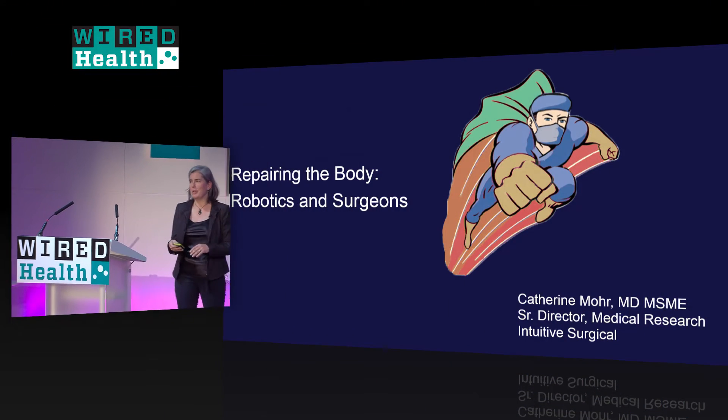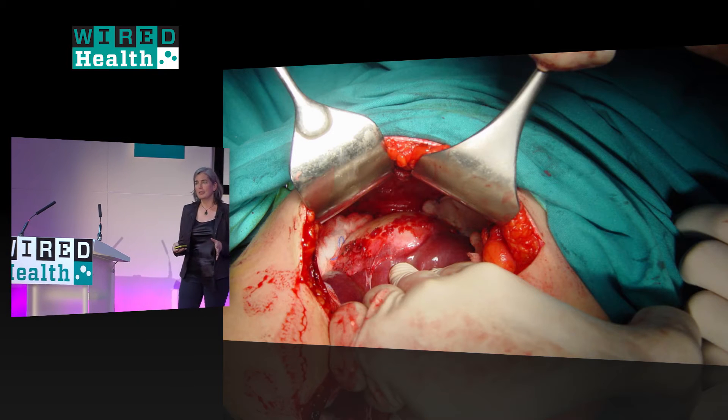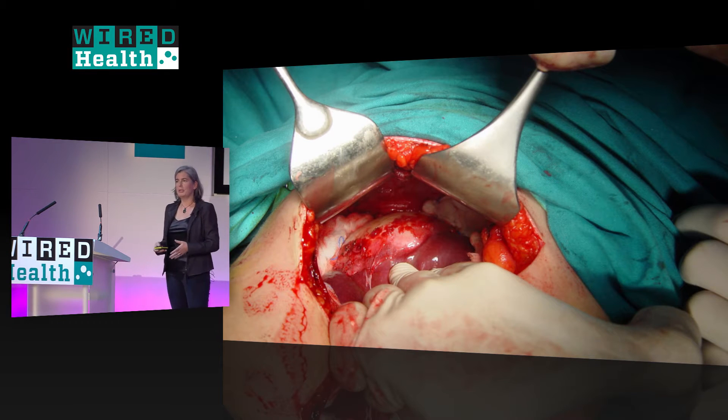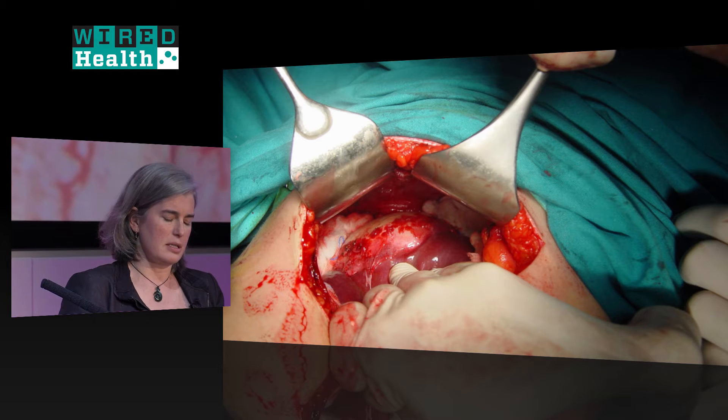I like to think that we can make people into surgical superheroes, because this is what surgery looks like when you need to do an open incision to tinker with the body on the inside — you cut a hole and you can get your instruments and eyes inside.